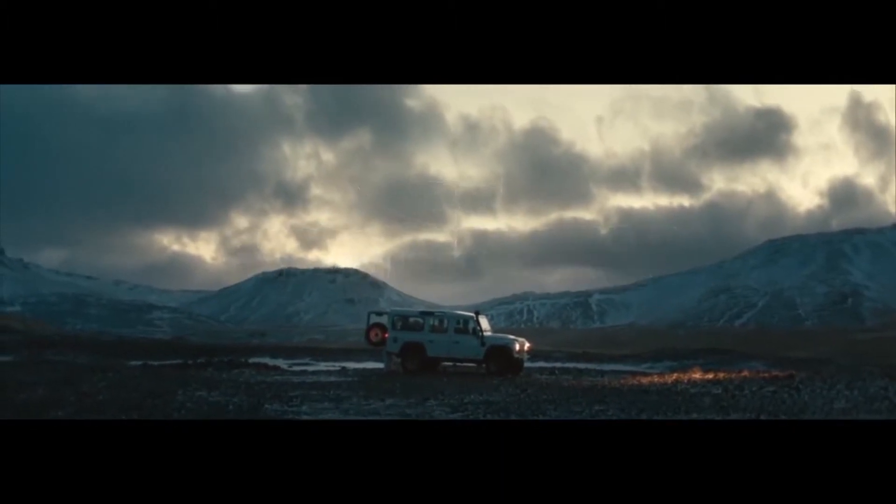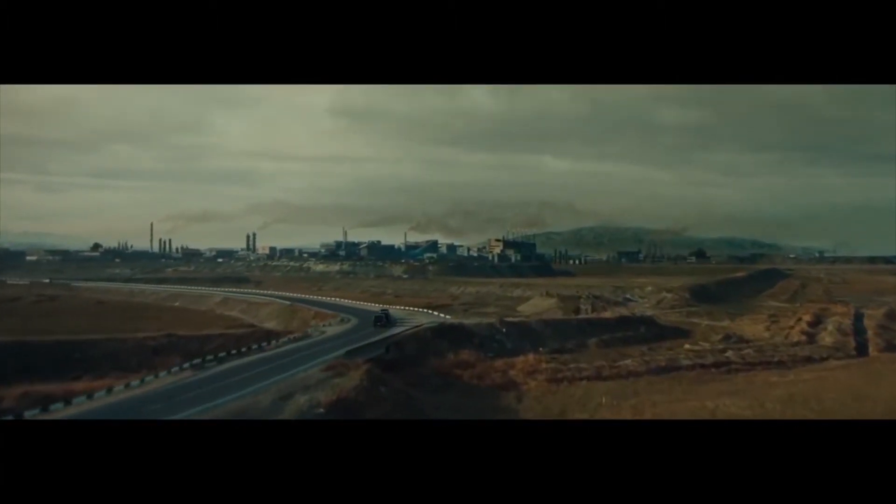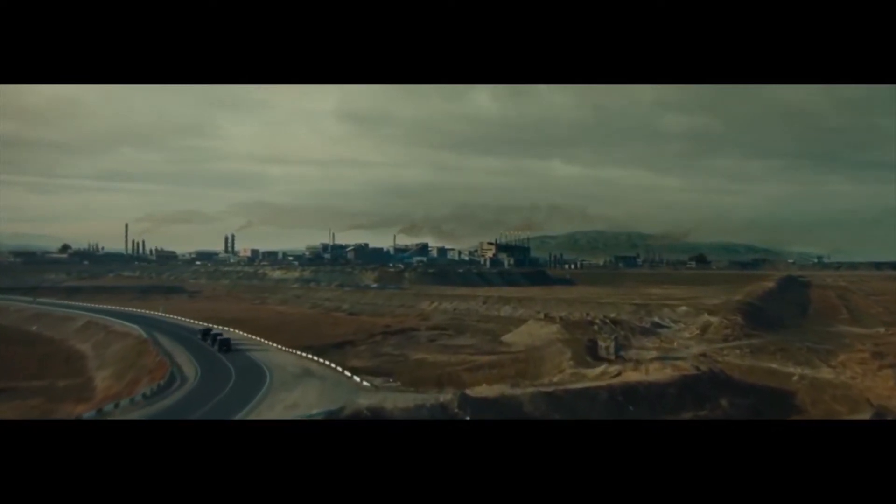But those are the kinds of odds we like. In our experiment, we're going to send a snowball to hell, and try to bring it back safely.